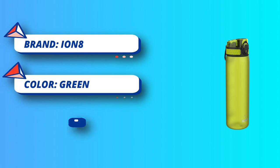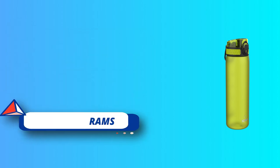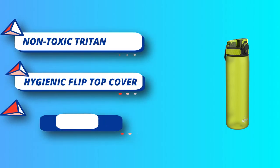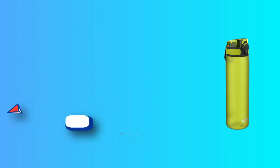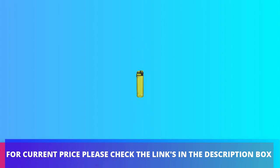BPA-free water bottle — food safe and made from sustainable and socially responsible materials. Recyclon is a heat-resistant and transparent biocopolyester made from biomass — organic materials from plants — instead of fossil fuels. For current price, please check the links in the description box.